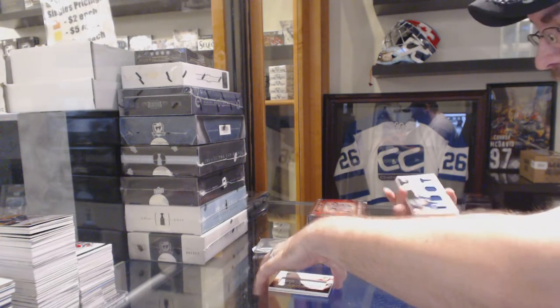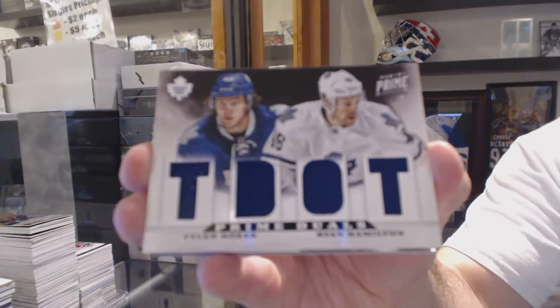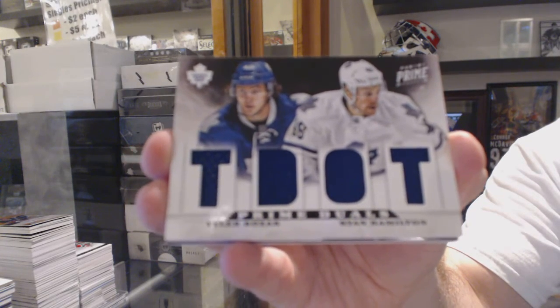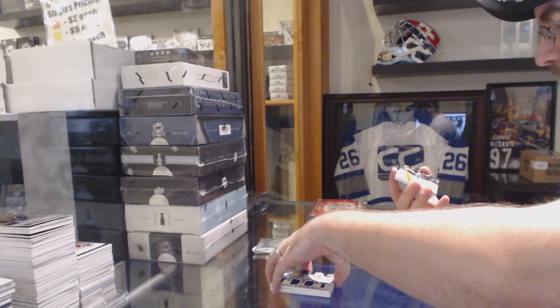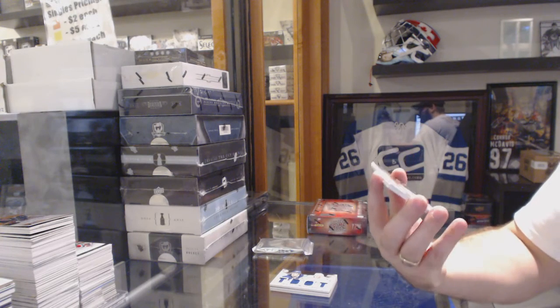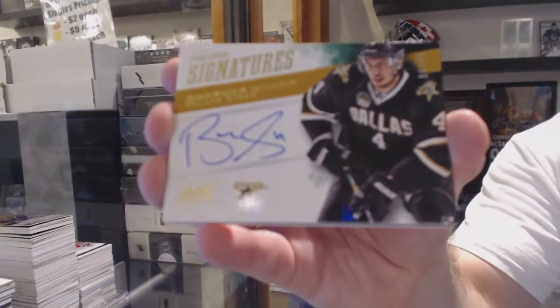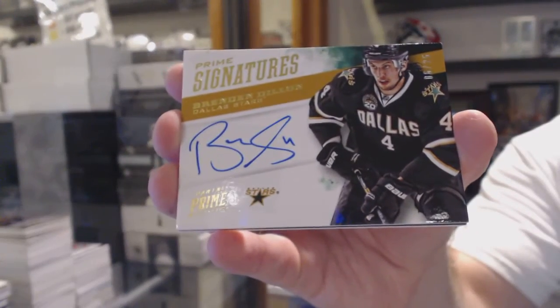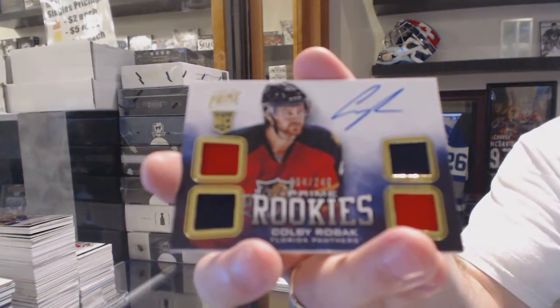We've got for the Maple Leafs, dual jersey number 200 of Bozak and Hamilton. Number 25 gold Prime Signatures for the Dallas Stars, Brendan Dillon. And for the Florida Panthers, 249, Colby Roback.